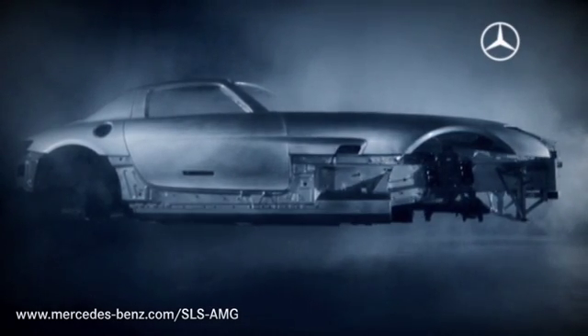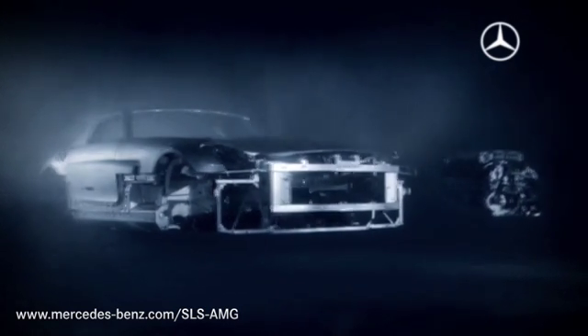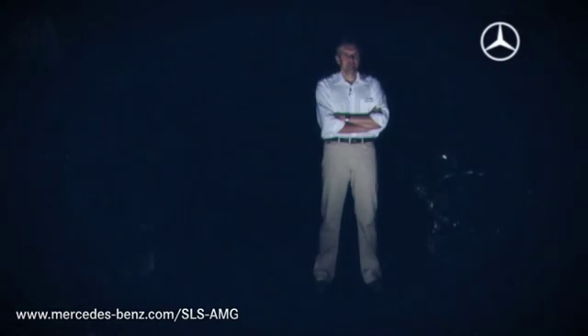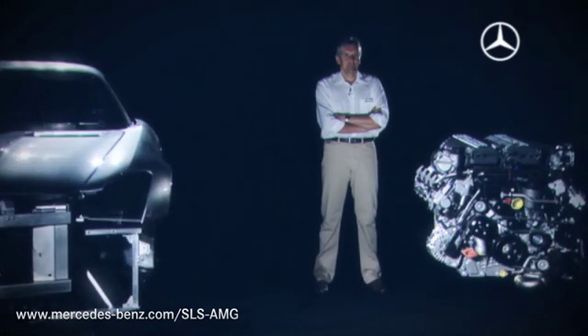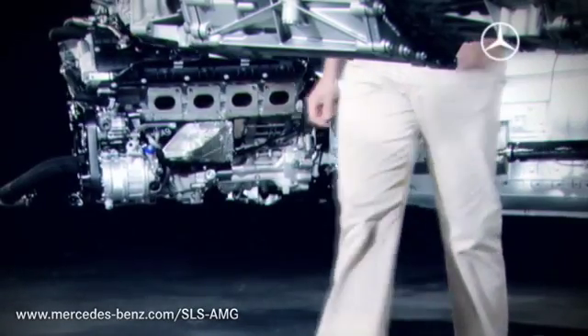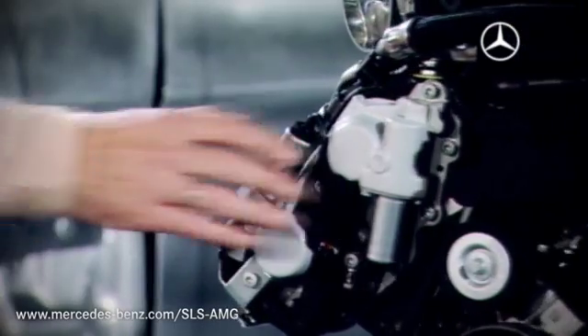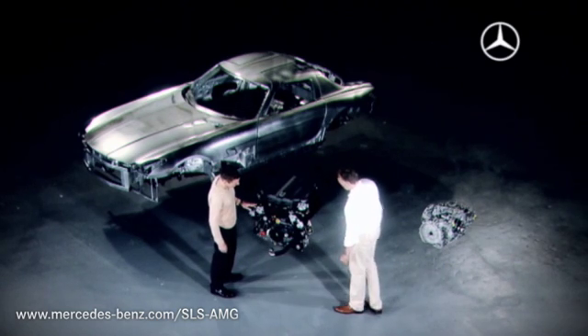It seems to defy the laws of physics, but its origin is of this earth. The SLS AMG, made in Affalterbach, Germany. The secret of the super sports car lies in the sum of its parts. And this is the man responsible for it all. Dr. Frank Emhart, head of development of the SLS AMG. The experts consistently pursued one goal – weight reduction. Mercedes-Benz TV presenter Kilian Reichert went in search of the SLS AMG's lost kilos.